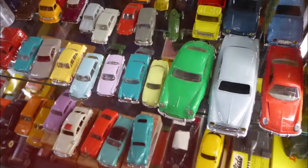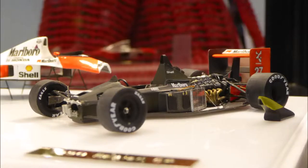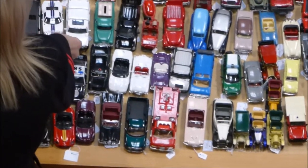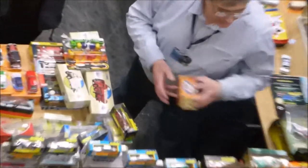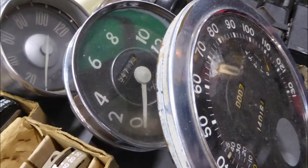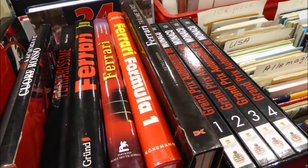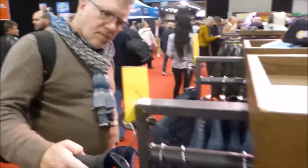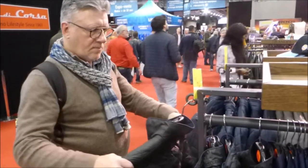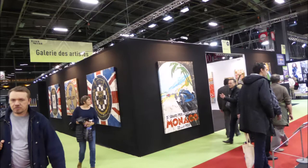There are models of every variety, from old toys to those with exacting and lifelike details. There are parts — and more parts — and even more parts. And books, motorsports-inspired clothing, and an array of automotive art.